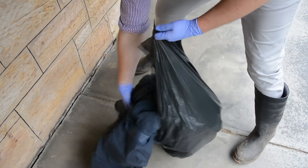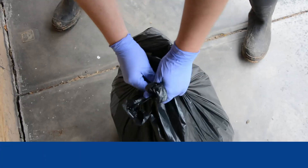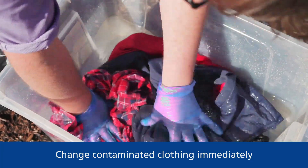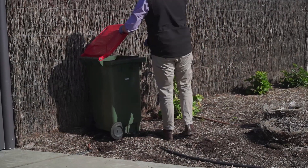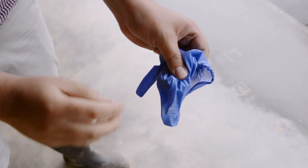If undiluted chemicals are spilled on clothing, they should be changed immediately, double bagged, soaked, and washed separately for a minor spillage. If a large amount is spilled on clothing, dispose of it. Make sure that clothes used when handling chemicals are soaked and washed separately from family clothing.